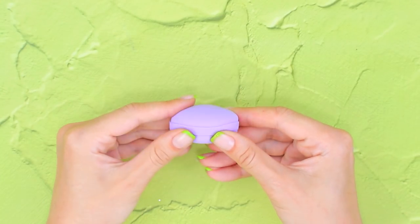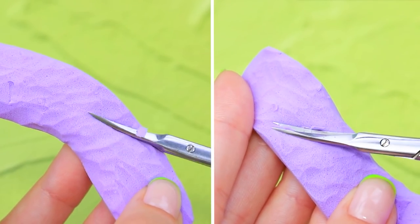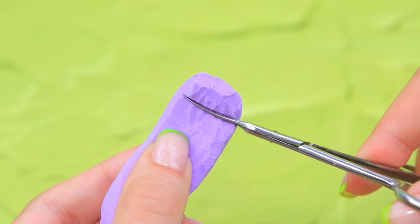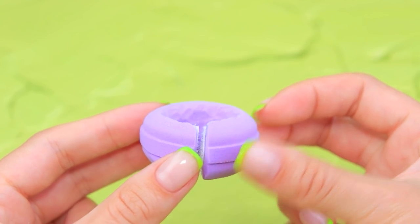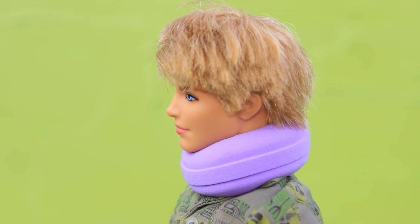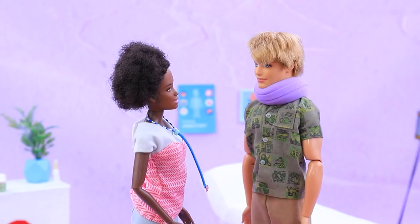Take a round beauty blender and make a cut. Cut the center, remove the middle part, and even the sides with scissors — we made a brace for a doll's neck. 'Ken, we're gonna help your neck.' It's too long, so trim it, then make a clasp out of Velcro and secure it to the sides. Connect the ends. 'Ken, wear this brace and your neck will get better very soon. We're done here — try not to move around too much.' 'Thanks, doctor.'